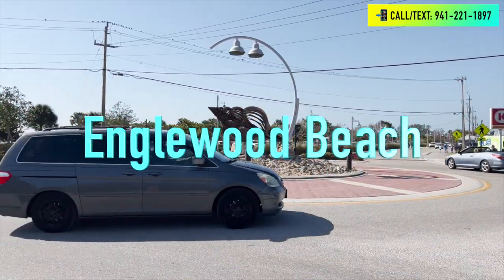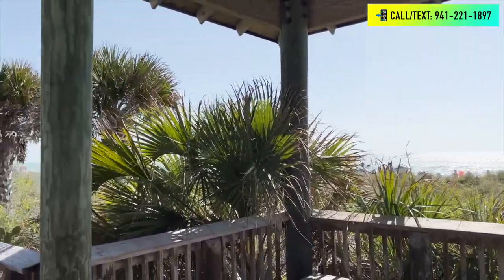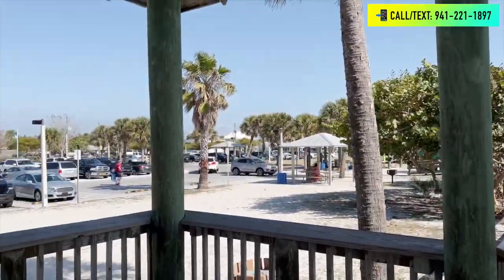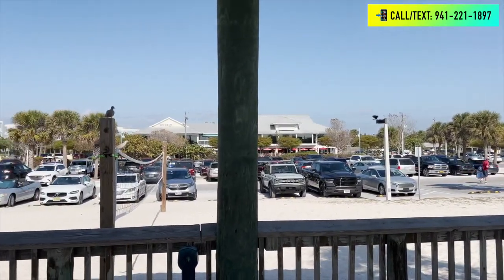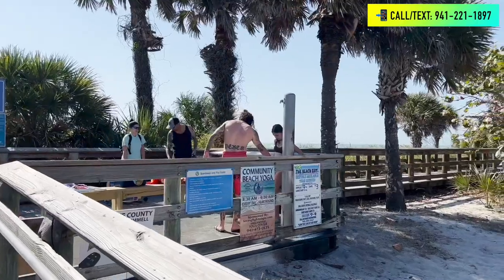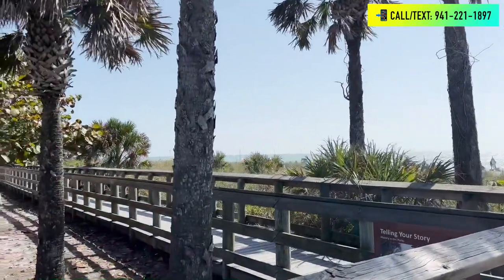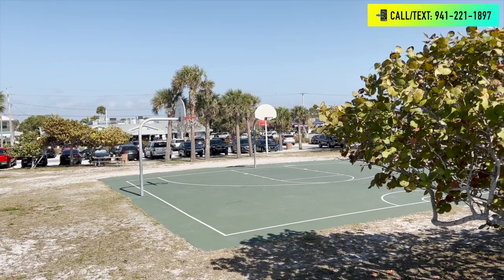Right across from all of this is Englewood Beach. Englewood Beach is a great beach — it has a boardwalk which is pretty cool to do. It also has a basketball court, a playground, bathroom and shower facilities, as well as picnic tables and horseshoes. Parking is not free at this beach; however, later in this video we'll cover some beaches where parking is free.